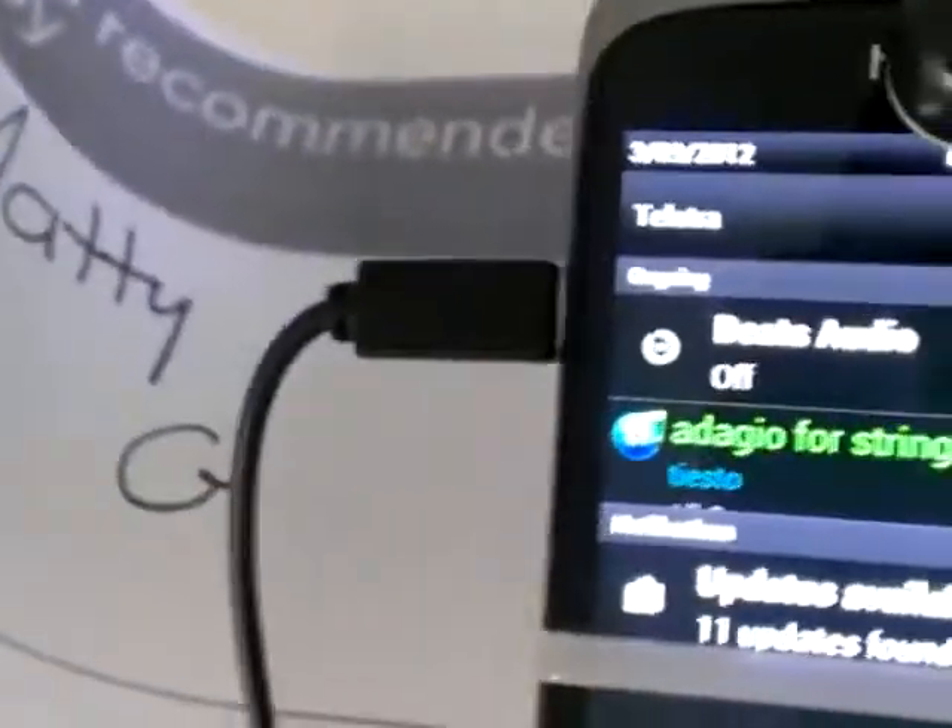As you can see, we've got Beats Audio off. The music — you can't really pick it up, but it does sound quite distorted. With Beats Audio on, it's a lot louder, but it's a lot cleaner.